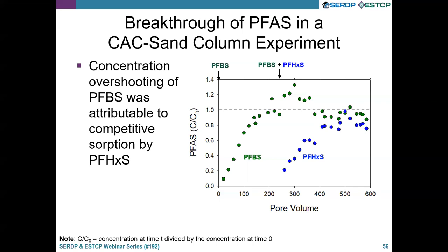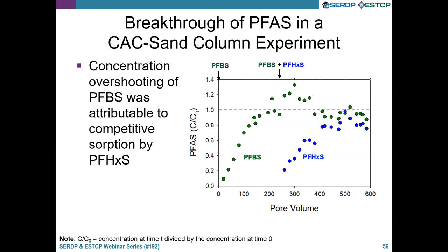Our research team member Dr. Grant Carey has used modeling to evaluate how in-situ PFAS plumes might evolve downgradient of CAC barriers. The first modeling simulation is a PFAS plume at an AFFF site, where the fate was modeled over 50 years. Six panels show the evolution of PFOA over time. The top left panel shows the initial idealized PFOA plume conditions with CAC barriers placed at the middle and at the end of the plume, and subsequent panels show the plume evolving over 5, 10, 20, 30, and 50 years.